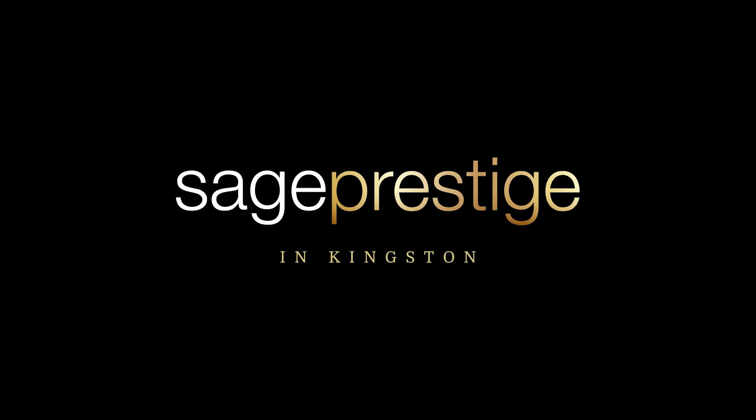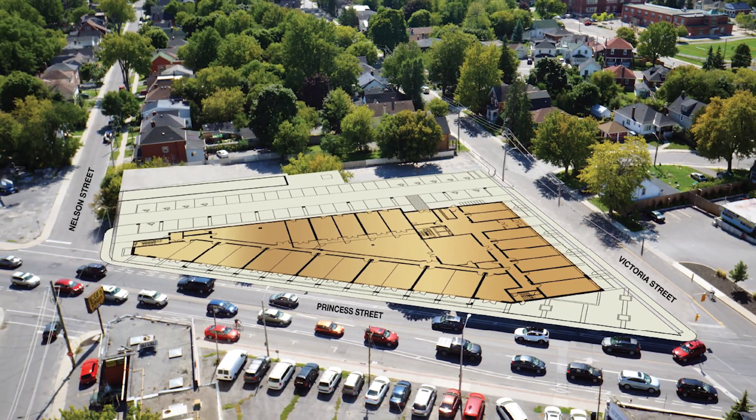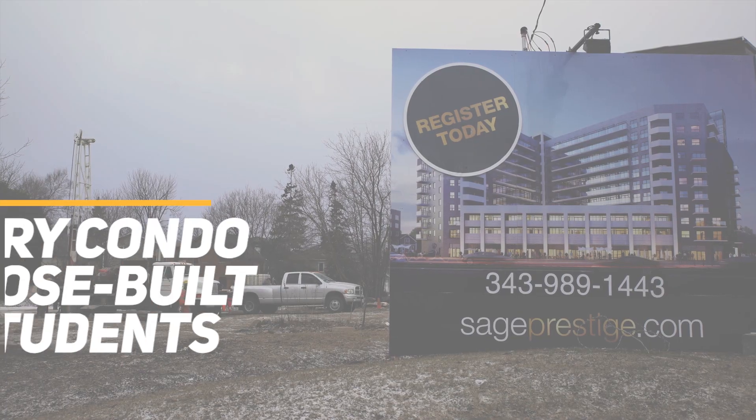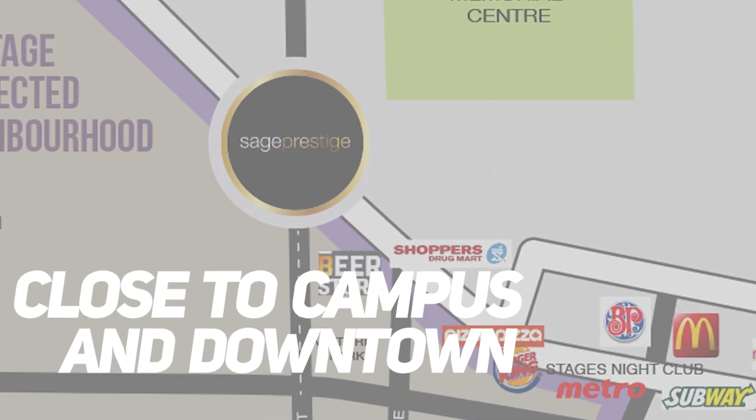Enter Sage Prestige — a new condo development on the northwest edge of campus that's aiming to disrupt this very market. Sage Prestige is a luxury condo purpose-built for students that's close to both campus and downtown.